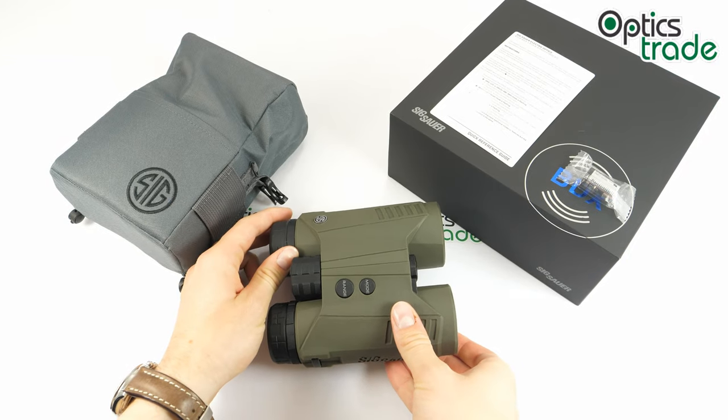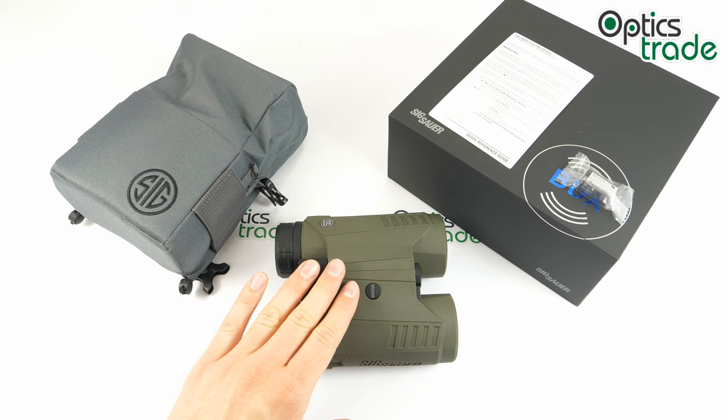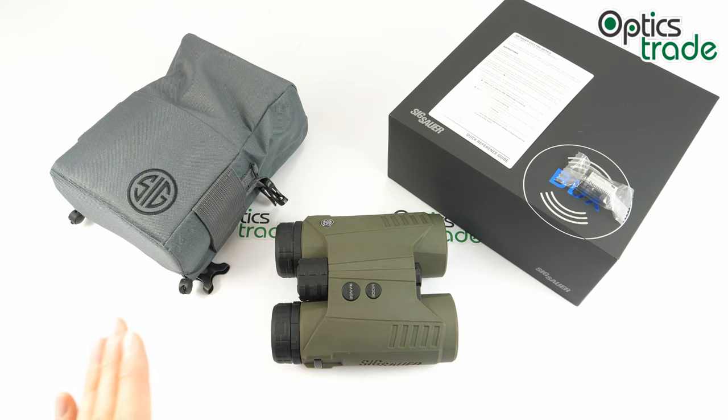In conclusion, I think that these laser range-finding binoculars are a best buy in this price class. Compared to Kaleís Helia rangefinder and Vortex Fury, these take the pole position, mostly because of the excellent BDX technology and an app that is really fun to use. Thank you very much for watching. If you found this review useful, like this video and leave a comment in the comment section if you have any additional questions. Subscribe to our channel and check out our other videos. See you next time.